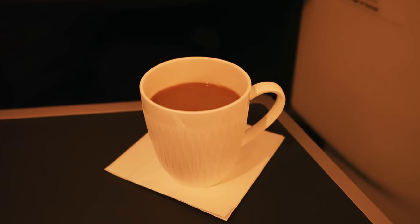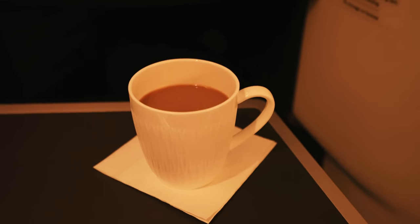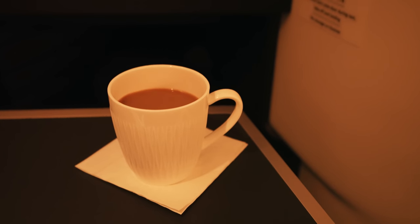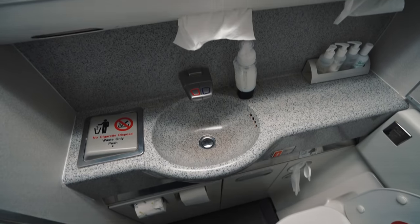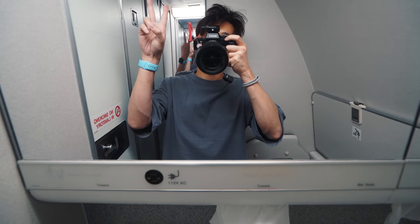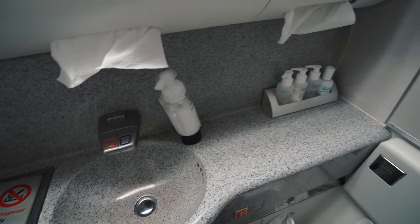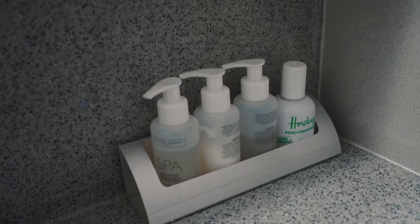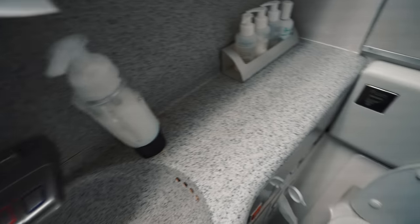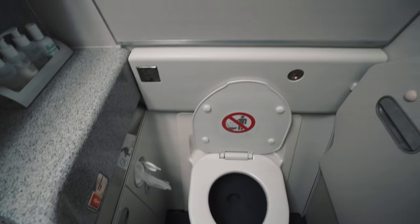To cap off the meal, I asked for a coffee as I normally do. Following the meal service, it's usually about time to pay a visit to the lavatories. What you'll find inside is a pretty standard lavatory offering, with a few amenities to choose from, again provided by the White Company. It was a pretty standard size as well.